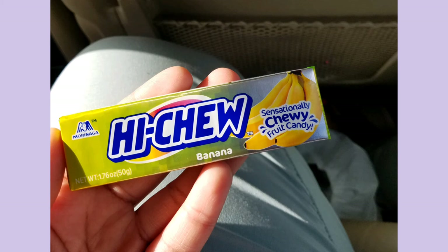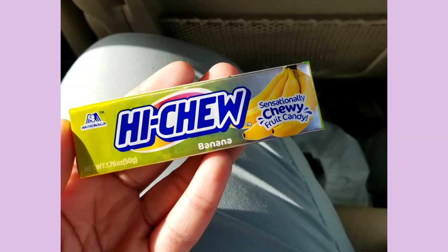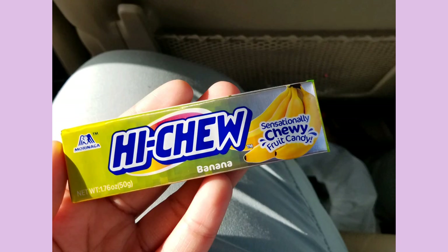So we'll start off with these Banana Hi-Chews. These taste just like a barely ripe banana. So if you like bananas that much, you'll probably enjoy these, but these are okay, I guess I'll say.